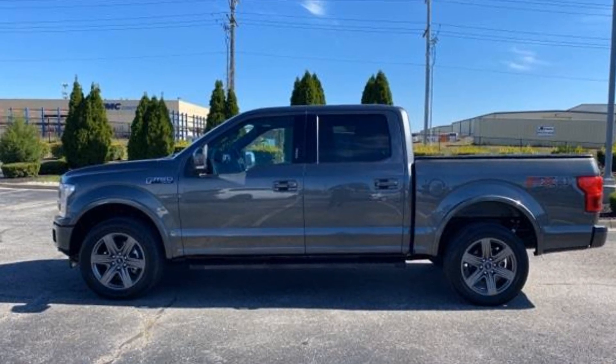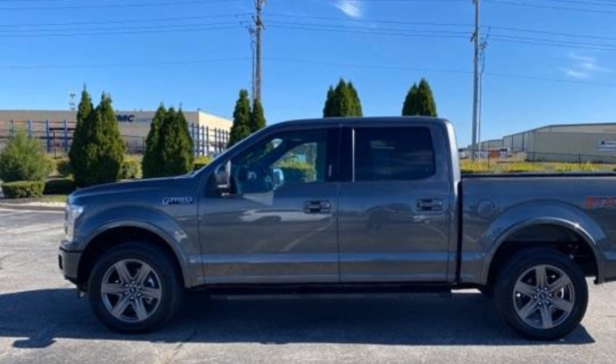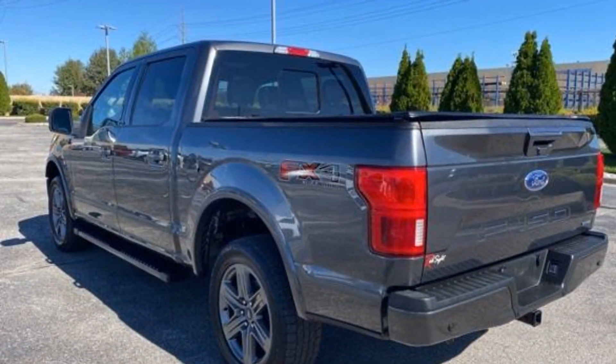2020 Ford F-150 with less than 29,000 miles on the odometer. If you're looking for extras, look no further than these built-in features.